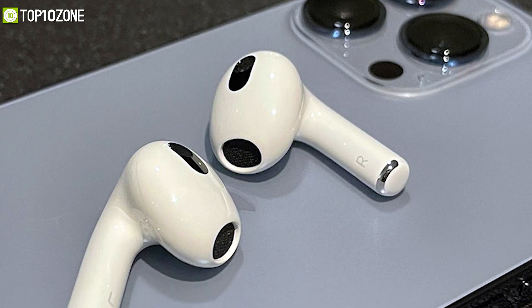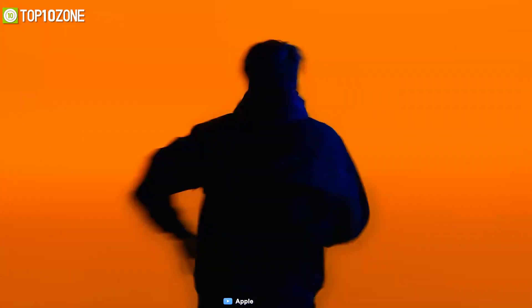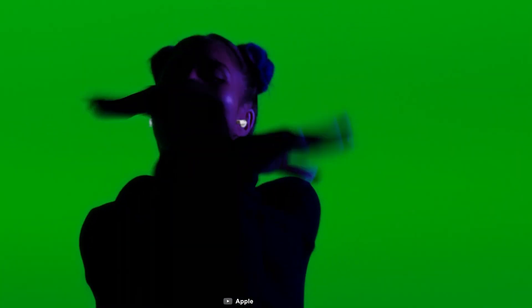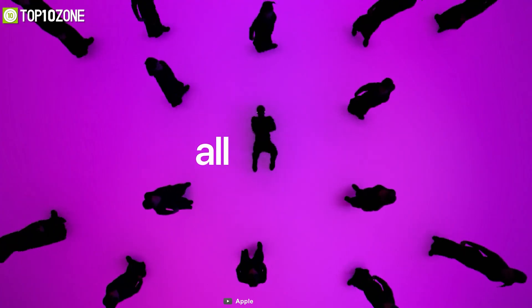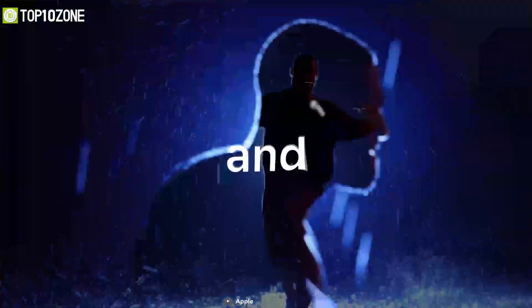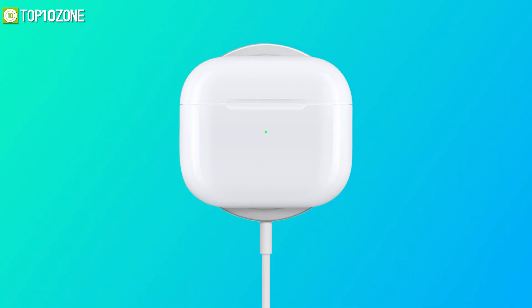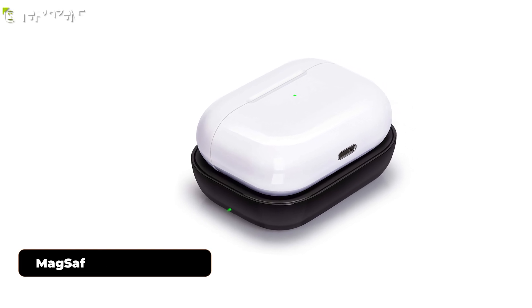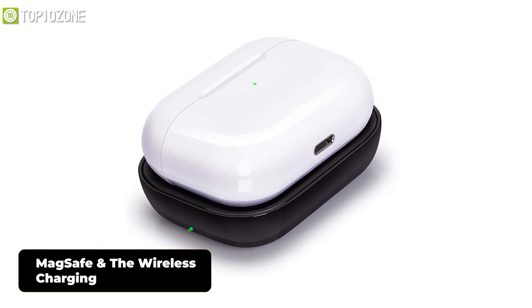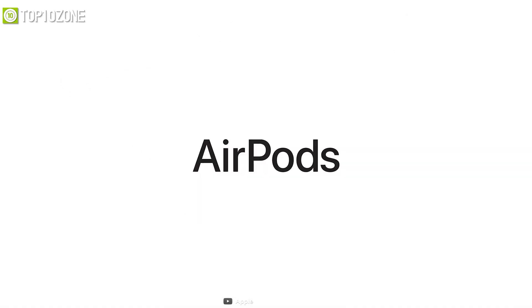Apple has once again grabbed the attention of audiophiles with its third-generation AirPods that incorporate spatial audio and a new design. With the integration of the H1 chip, the new AirPods utilize computational audio for top-notch sound, improved further by a custom driver and high dynamic range amplifier that provides rumbling lows and crisp highs. Unlike earlier versions, the AirPods 3 come with IPX4 protection for both earbuds and the charging case. You'll get an increased battery life of up to six hours per earbud, while the case provides a total of 30 hours of playtime. Charging the case is also easy, thanks to MagSafe and wireless charging. With spatial audio, dynamic head tracking, and adaptive EQ, the AirPods 3 is the perfect upgrade for anyone in the Apple ecosystem.